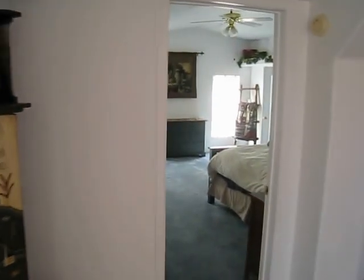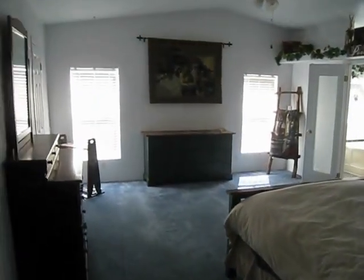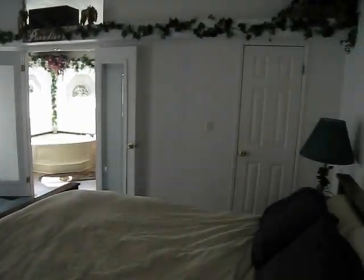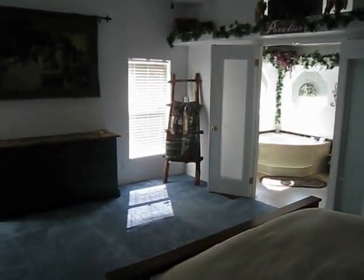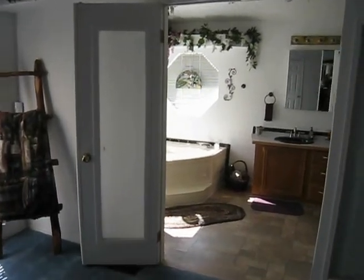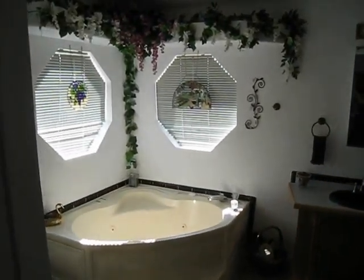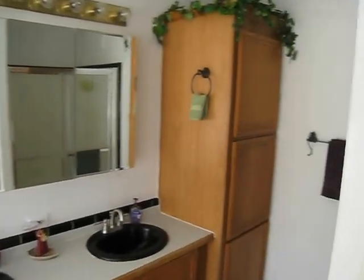Continuing on into the master bedroom — the Wine Suite, close to the vineyards near Sonoita. Garden bathtub and a big spacious bath with an additional shower.